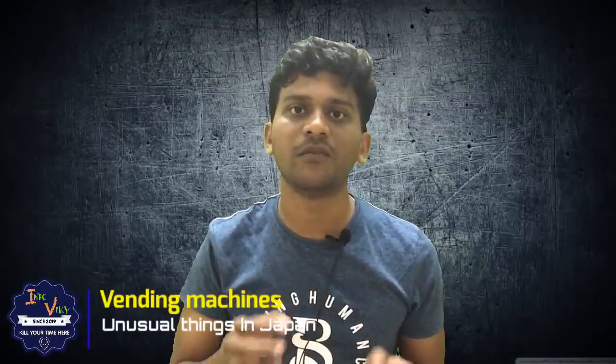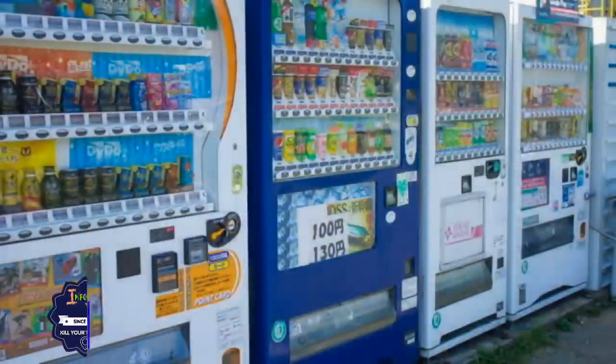In Japan, there is a vending machine. In a water bottle, they sell items through a vending machine.